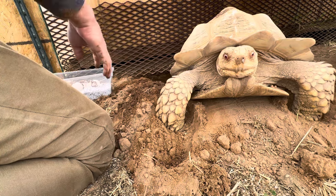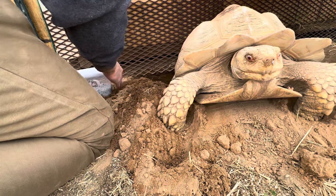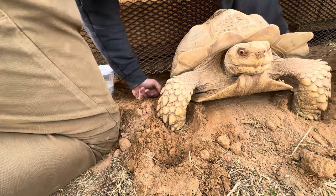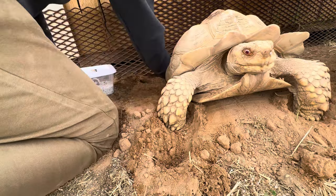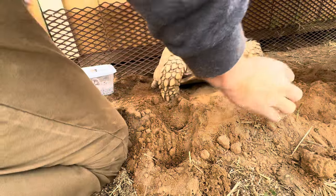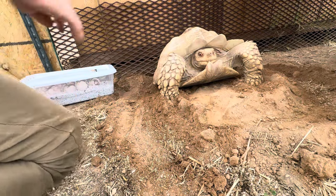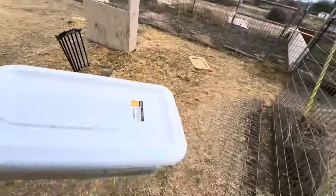Vermiculite slightly dry — I prepped these boxes a while ago so I'll probably mist these down. She's already done most of the work, I'm just going to help her speed up the process a little bit. I'll put her back on top right where she was and let her do the rest. That's the video — we'll go ahead and toss these in the incubator real quick. I'm actually going to mist them down, so we'll bring them in here.